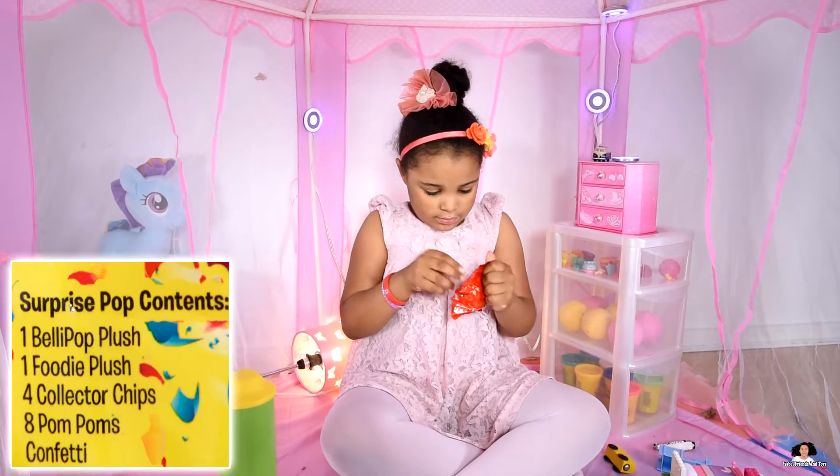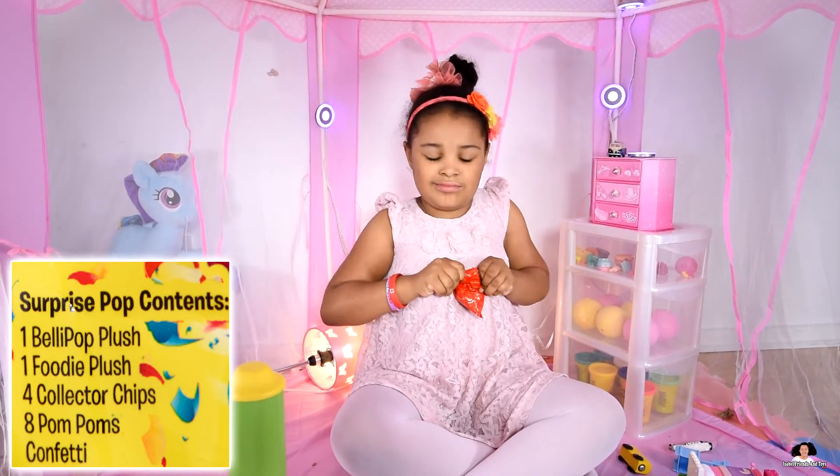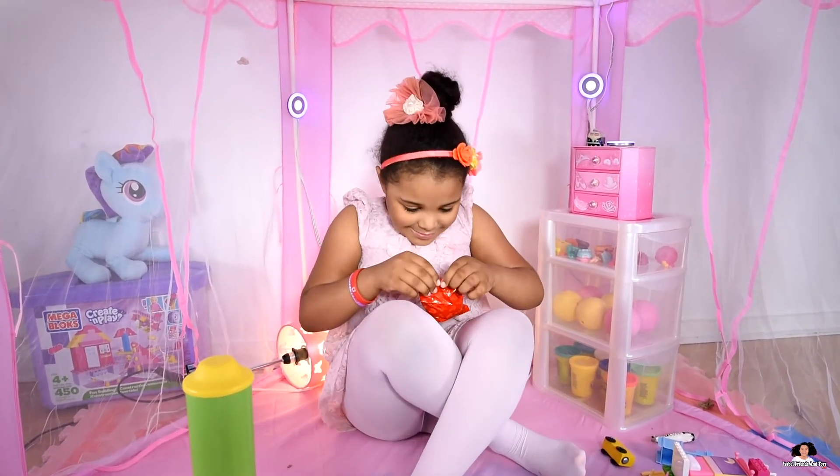You get one belly pop plush, one foodie plush, four collector chips, eight pom poms — oh, pom pom! — yes, and confetti.